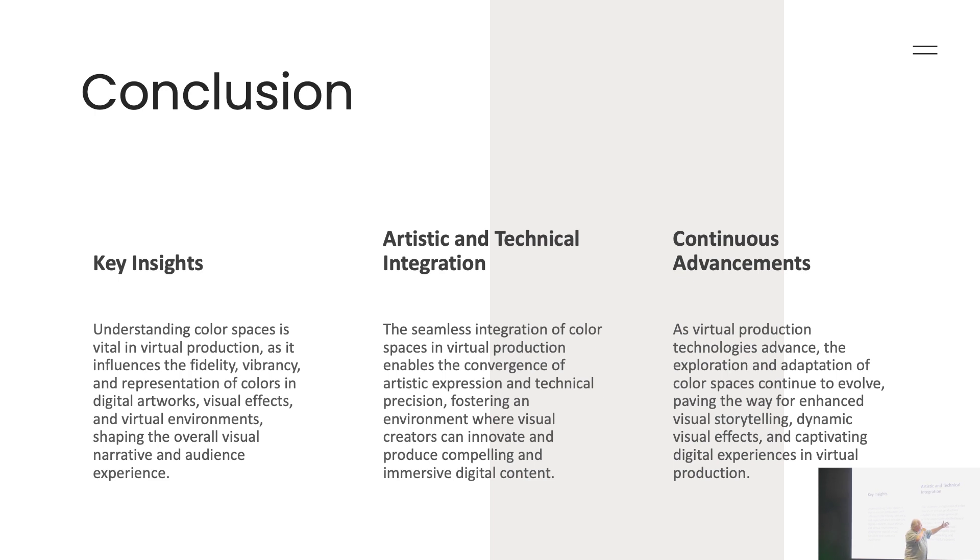There are going to be continuous advancements in the technologies as color spaces continue to evolve. ACES 2 is coming out — NAB is next week in Vegas, and that's where everybody comes out with new software. Unreal will have 5.4, the Scratch guys and Assimilate are coming up with new stuff.